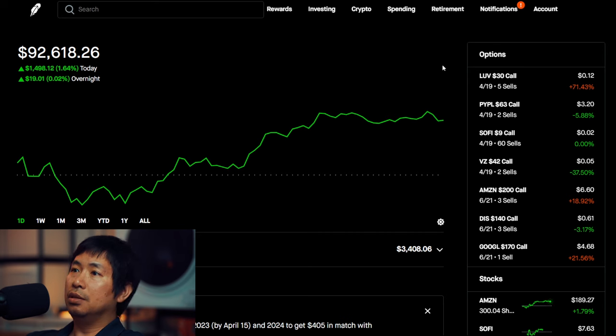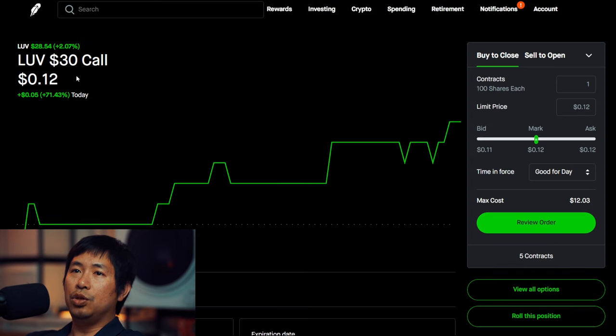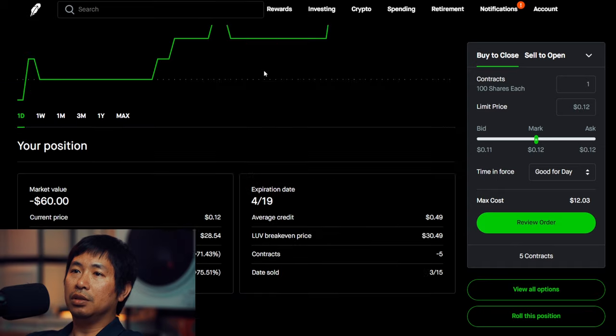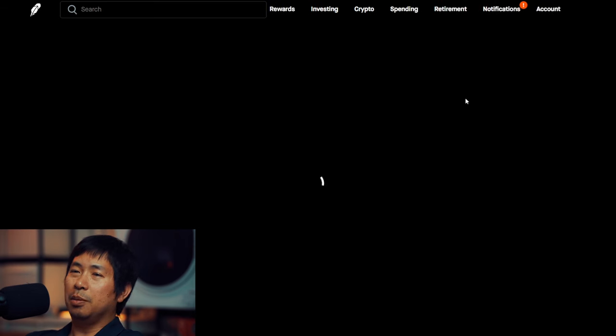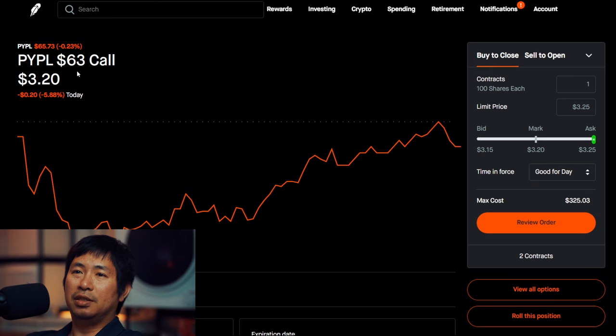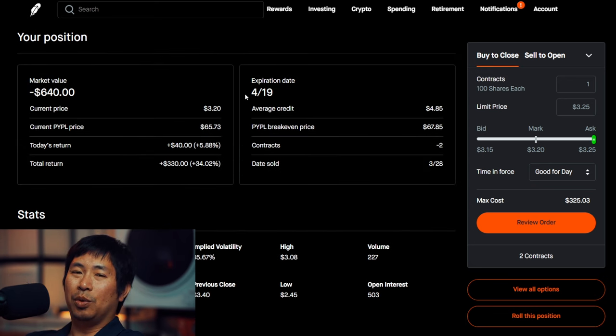Let's look at my positions. For my options, I am selling LUV $30 covered calls. These expire April 19, total return $185. I am selling PayPal $63 covered calls. These expire April 19, total return $330.